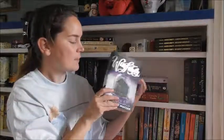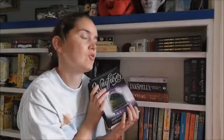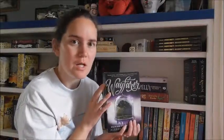And then there's the Passenger duology — Passenger and Wayfarer — by Alexandra Bracken. This is a time-traveling romance, a sort of pirate treasure hunt, possibly. This is such an interesting world and an interesting concept, but it could have been a lot better.